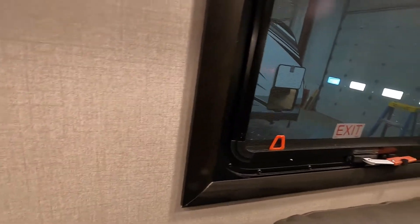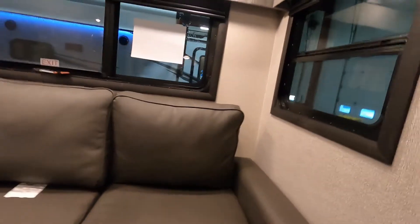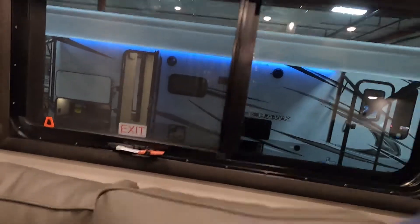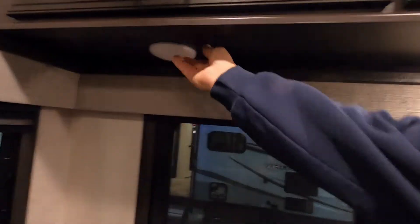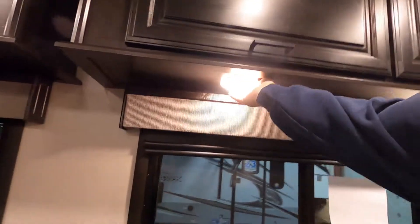Emergency exit windows are clearly marked. You can rip the screen out to get out in an emergency. There's also a lot of one-touch lighting in here — all these are one-touch, which is great because you can shut them off except for maybe one at night.